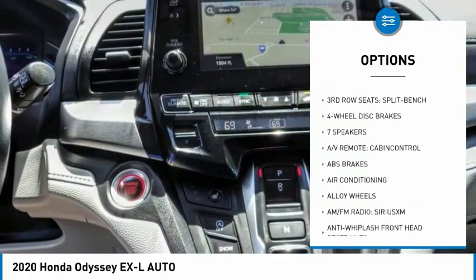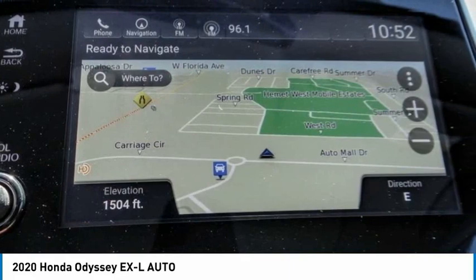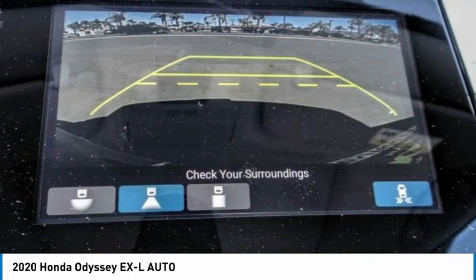Remote keyless entry, fog lights, four-wheel disc brakes, speed control, and power moonroof.